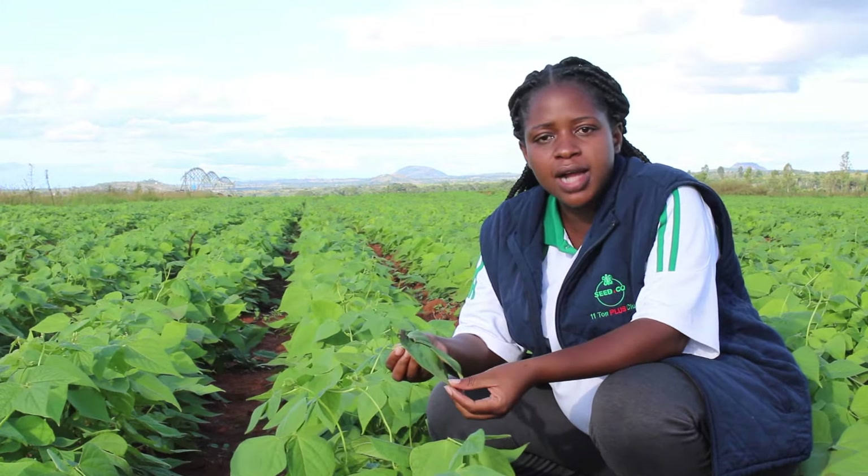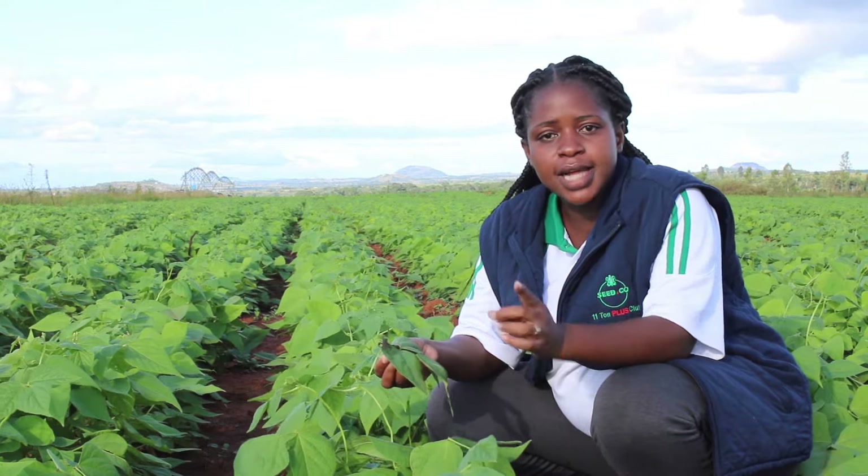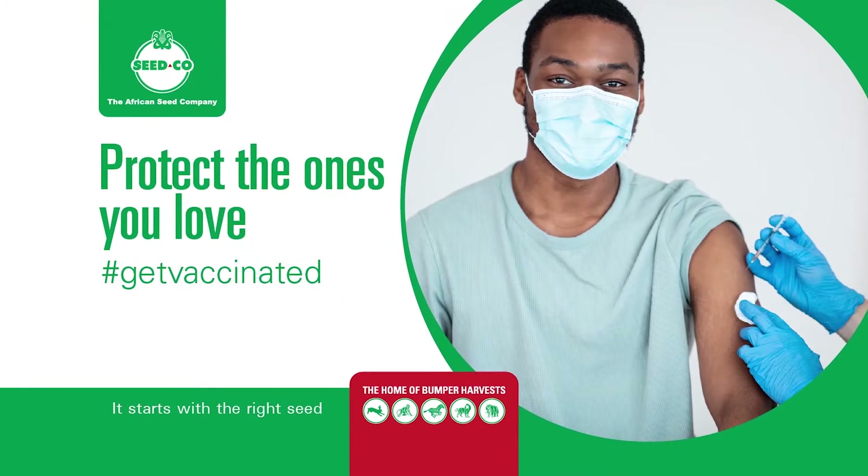Make sure that we guard our yield jealously, because farming is a formidable business. Remember, it starts with the right seed — Seatco is the home of bumper harvest.